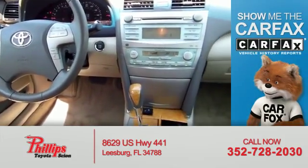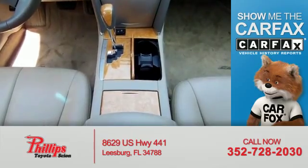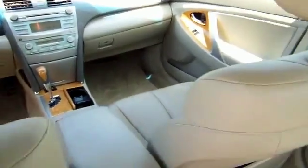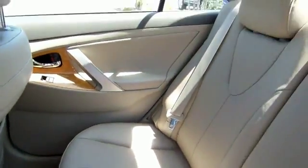This vehicle comes with a Carfax Vehicle History Report from Carfax, the most trusted provider of vehicle history information. Let us put you in the driver's seat today. Call or click to contact us.